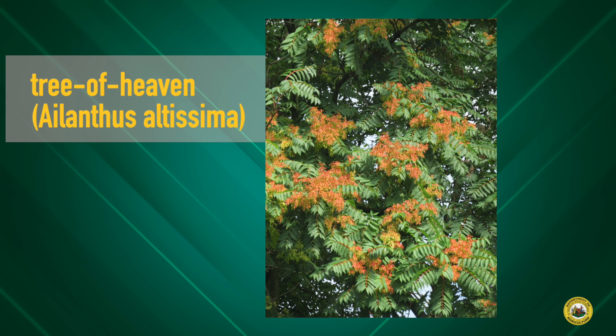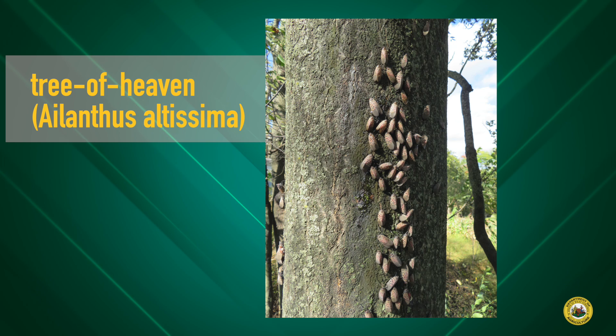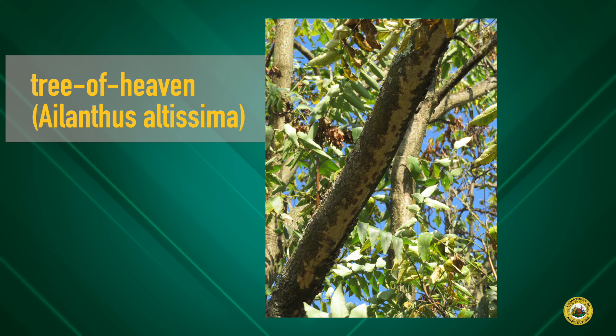An area where spotted lanternfly like to congregate the most is on the stems of tree of heaven, Ailanthus altissima. Tree of heaven is the preferred host of spotted lanternfly.